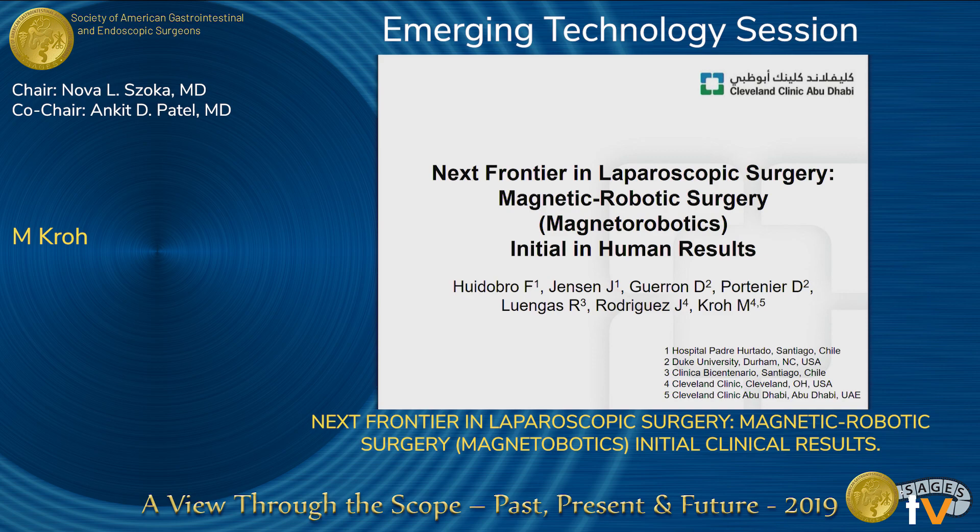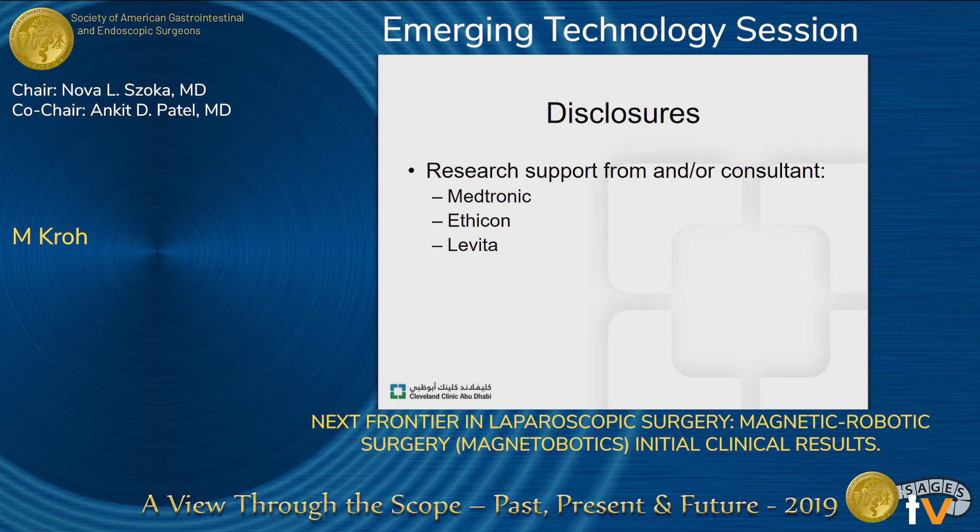Thanks, Ankit and Nova, for the introduction and the opportunity to speak here. I hope you like our vaguely provocative title of our study, looking at combining magnetic surgery with a new robotic platform. I'm going to present some initial in-human experience that represents the collective efforts of the team in Chile, Duke University, Cleveland Clinic in Ohio, and Cleveland Clinic in Abu Dhabi. These are my disclosures, and importantly, I do serve as a consultant to Levita.